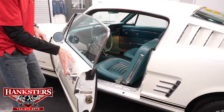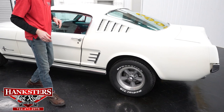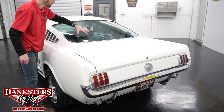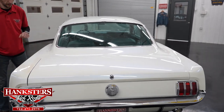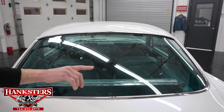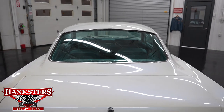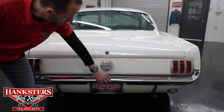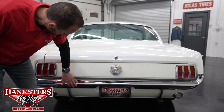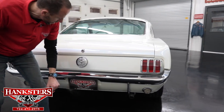Coming up to the rear of the car, the back window has no chips or cracks. The trunk gap is very nice and even the whole way around. The rear bumper chrome is in great shape with just a little bit of scratching here and there, but overall in really nice condition. We also have the dual exhaust sticking out down there as well.